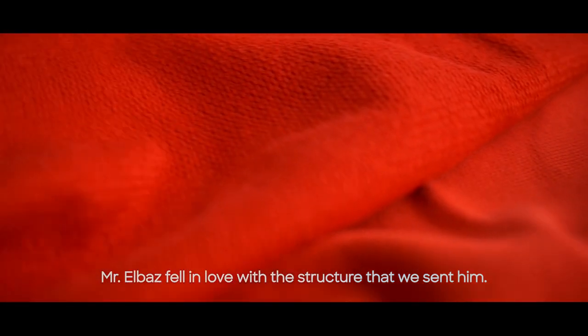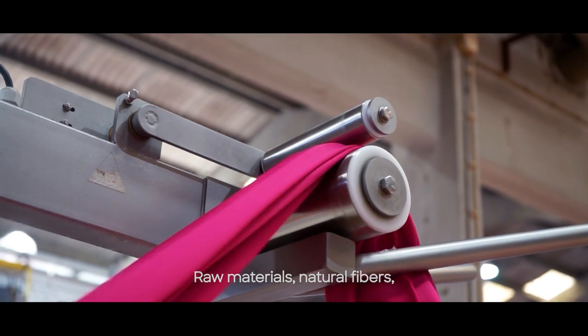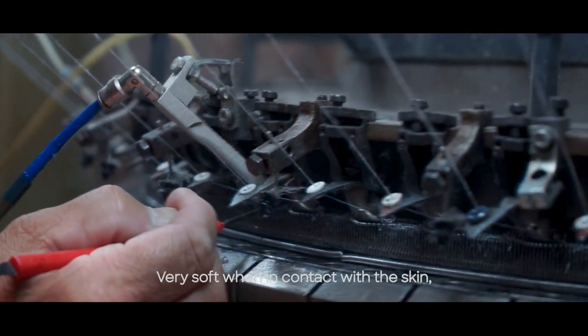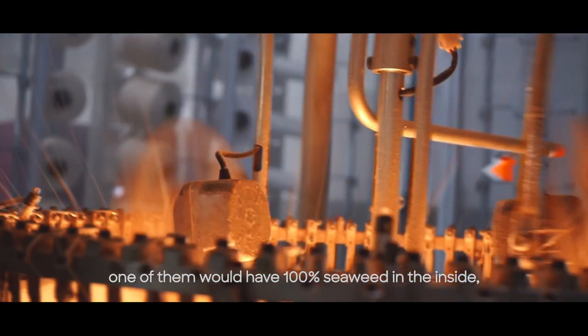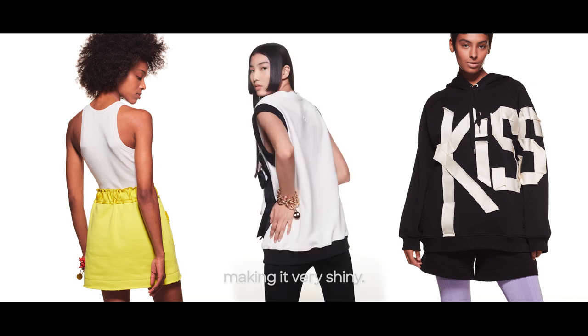Mr. Bas fell in love with the structure that we sent him. Raw materials, natural fibers — it's fully European with no chemicals involved, very soft when in contact with the skin. One of them would have 100% seaweed on the inside, making it very shiny.